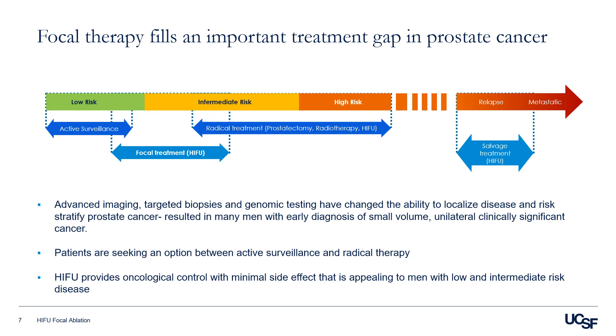Advances in imaging, targeted biopsy, and genomic testing have changed the ability to localize disease better and risk stratify prostate cancer more precisely. This has resulted in many men with early diagnosis of small-volume, unilateral clinically significant cancer, and these patients are seeking an option between active surveillance and radical therapies. HIFU may provide oncologic control with minimal side effects and preserve the organ.